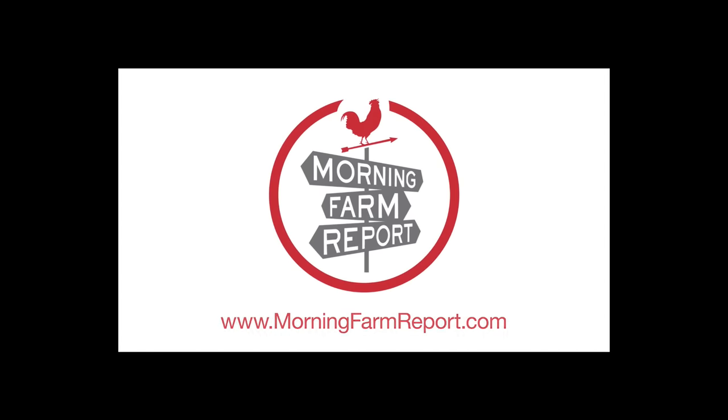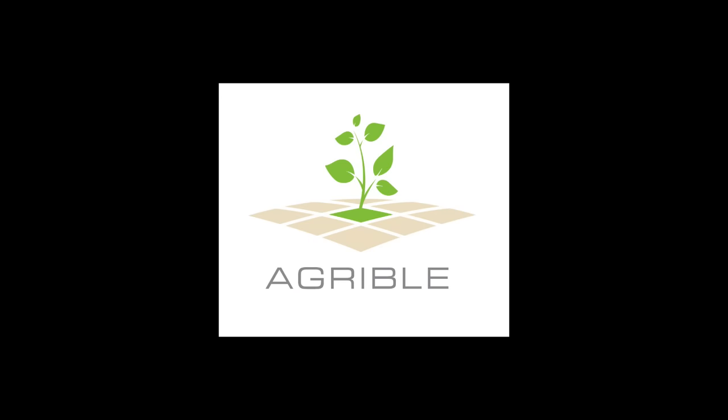Hello, and thank you for watching this January 18th weather update, brought to you by Agribal, the makers of Morning Farm Report. My name is Eric Snodgrass, and I'm a senior atmospheric scientist and co-founder of Agribal.